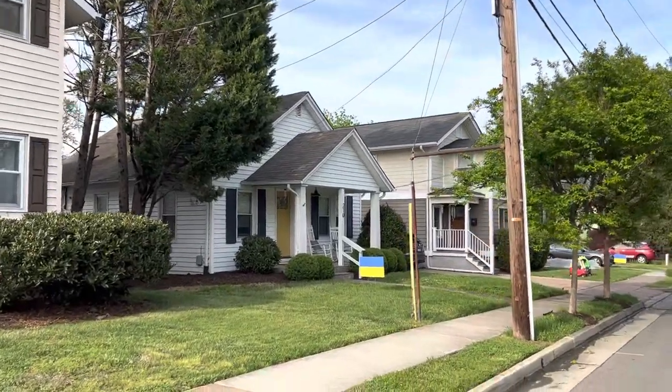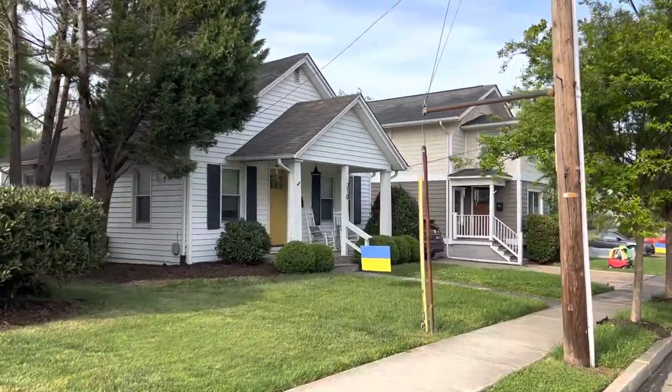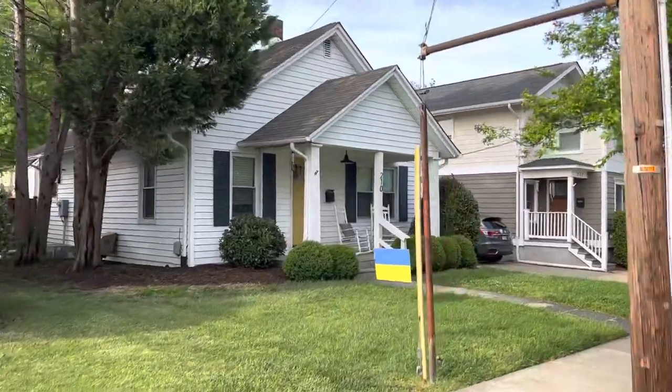Hello there, folks. Hope you're all doing well. Beautiful day here in Alexandria, Virginia. Just came down here today.